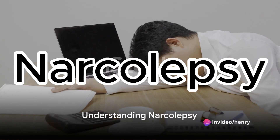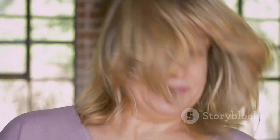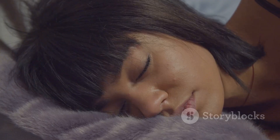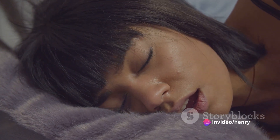Ever wondered why some people suddenly fall asleep even in the most unlikely situations? This condition, referred to as narcolepsy, is a chronic sleep disorder that causes overwhelming daytime drowsiness. Today we delve into the treatment for narcolepsy, focusing on medications and lifestyle changes that can help manage the symptoms.